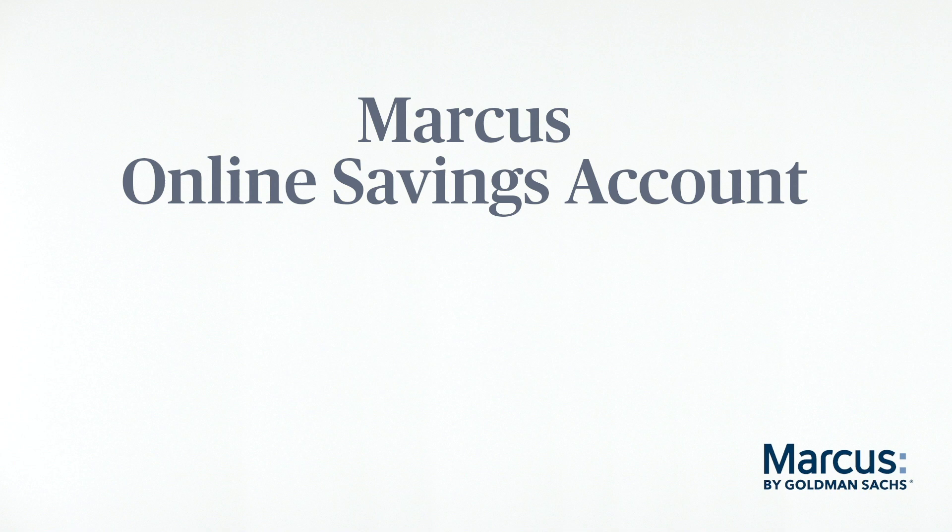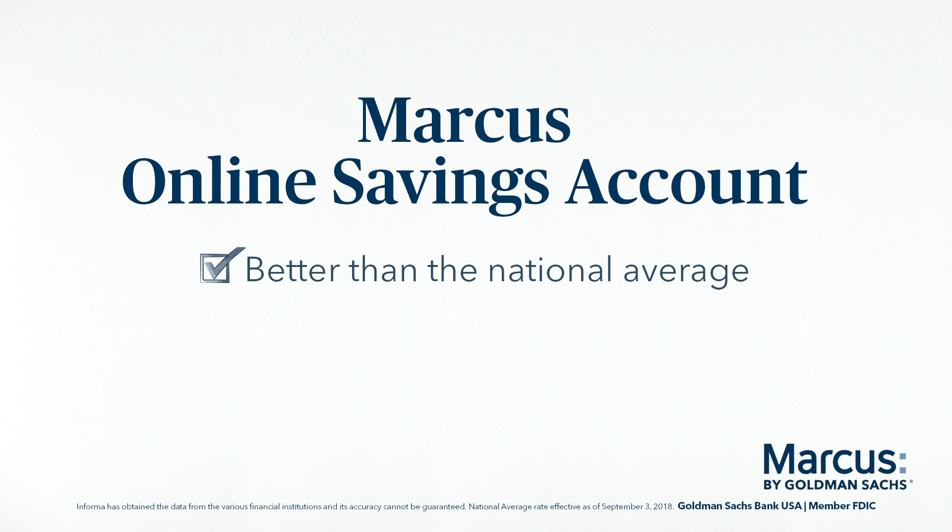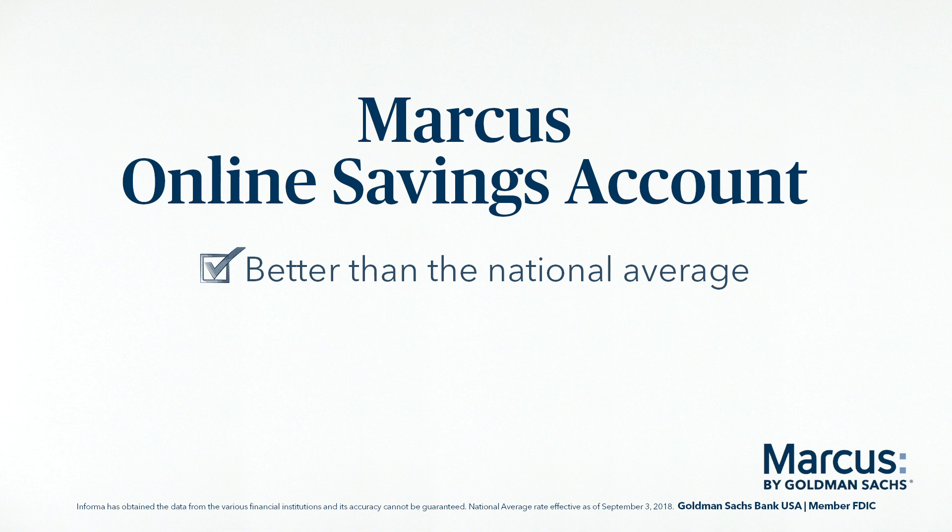Consider saving with an online savings account from Marcus by Goldman Sachs. Our rates are better than the national average, with no transaction fees and no minimum deposit to open an account. At Marcus, we're committed to helping you reach your financial goals.